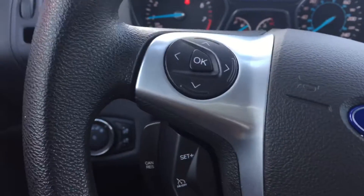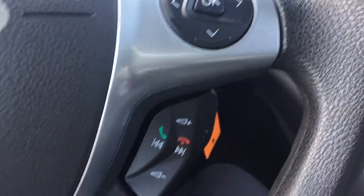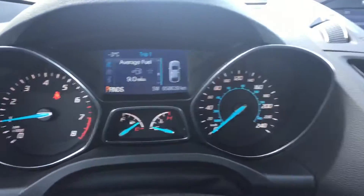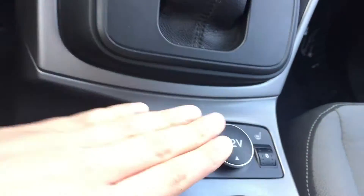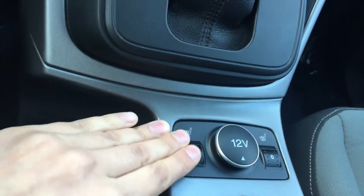There's a loop in the back, and a nice little change tray there. Leather wrapped. I just want to point out the heated seats have five different settings, which is kind of funky.